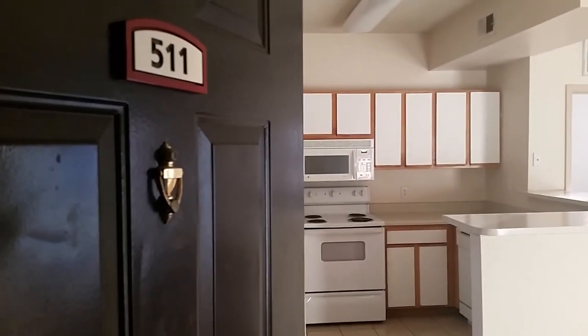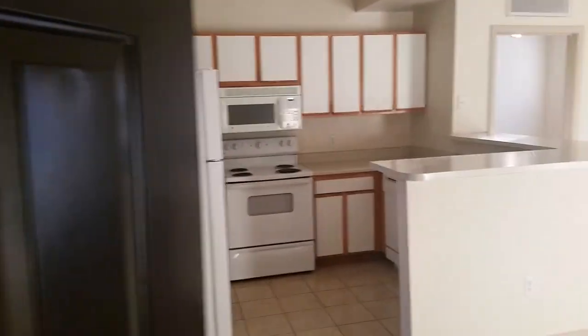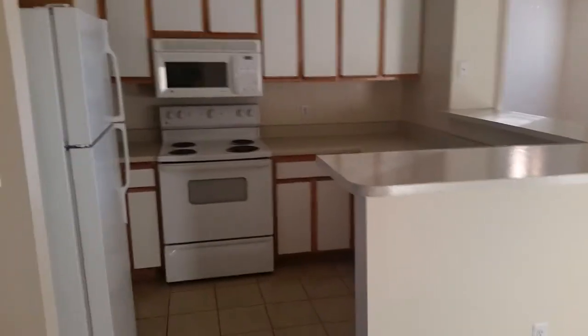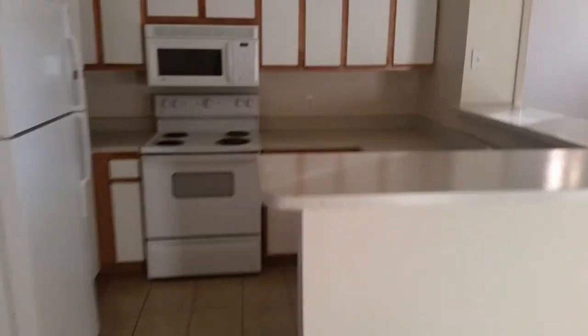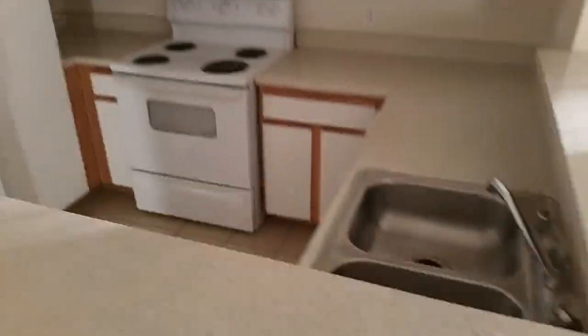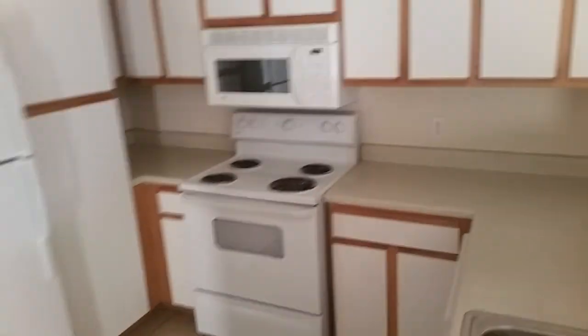Here is a tour of the three-bedroom apartment at Mission Eagle Point. You walk in the door and immediately come to the kitchen right in front of you, and then to your right would be the living room area.